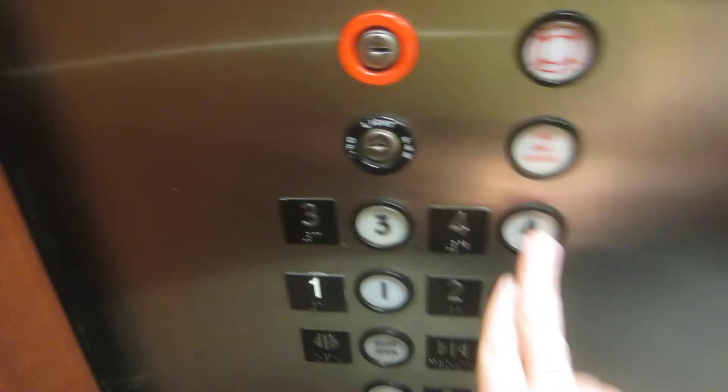This is vintage. Let's go to 4. Get ready to hear the motor.